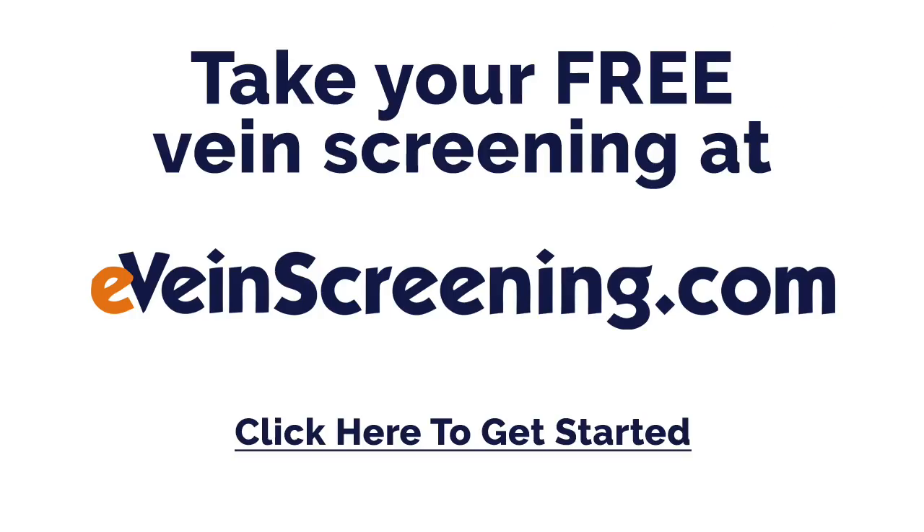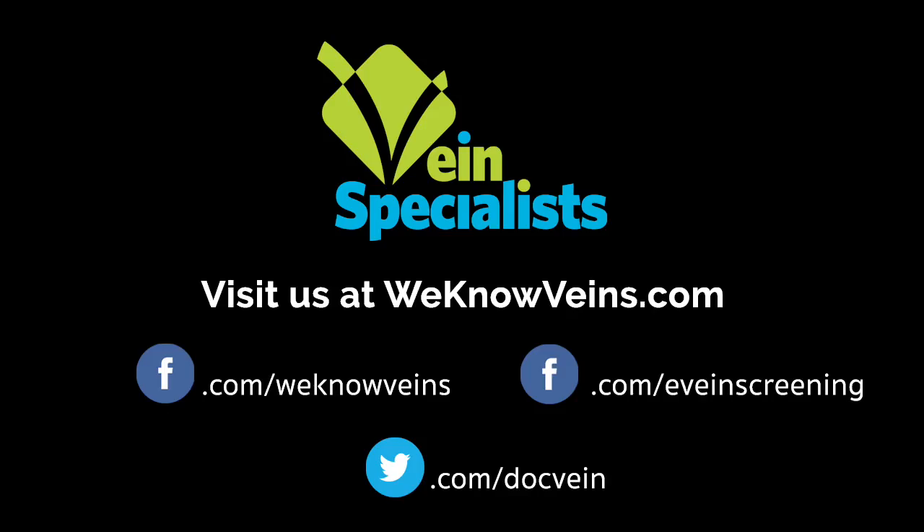To take a complimentary vein screening from the privacy of your own home, you can log into eVeinScreening.com. For more information on varicose veins, you can log on to www.WenowVeins.com. Thank you for tuning in to the Vein Network.